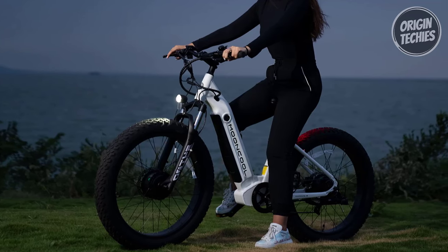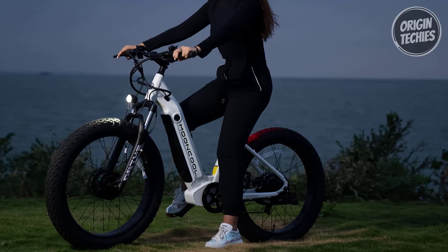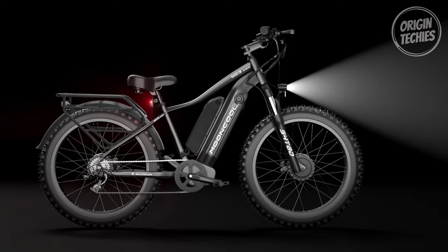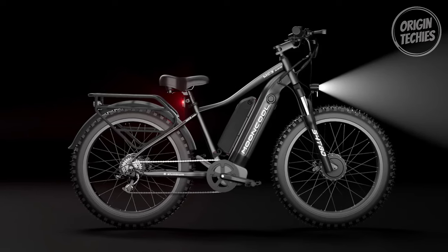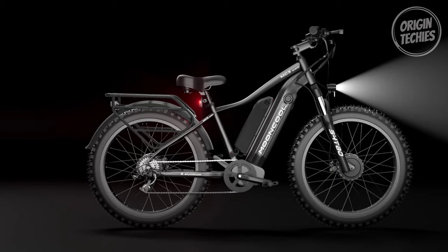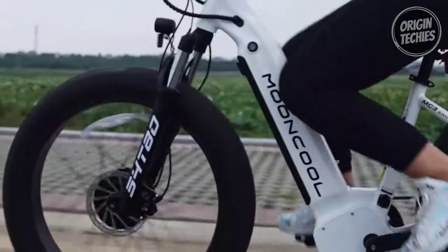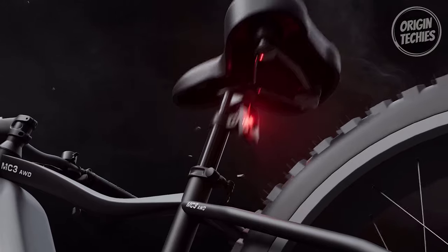The MC3 AWD is not just about power — it's about adaptability. The 26 by 4-inch fat tires handle various terrains from mountains and beaches to snow and urban roads, delivering a smooth and efficient ride. The 6061 aluminum frame, integrated and removable down-tube battery, and 80-millimeter suspension fork ensure durability and comfort. Navigating through features is user-friendly with the multifunctional Chi 51 LCD display, FOC 48-volt 20-amp peak controller, 24-signal cadence sensor, and thumb control throttle.